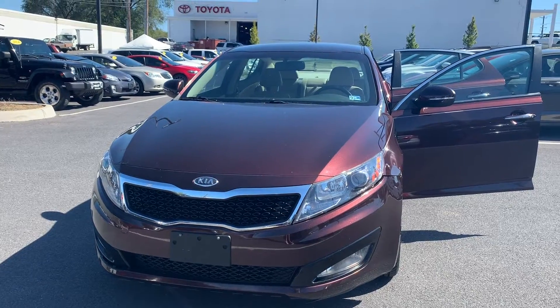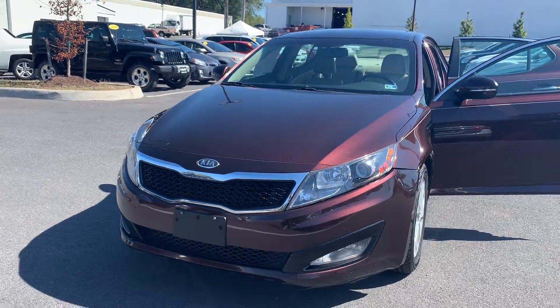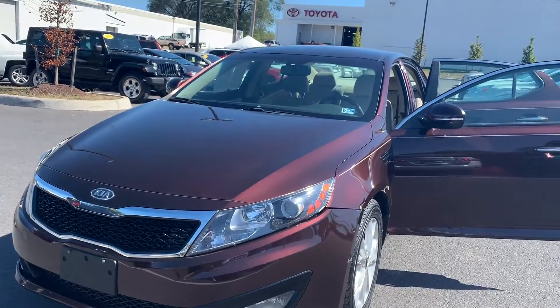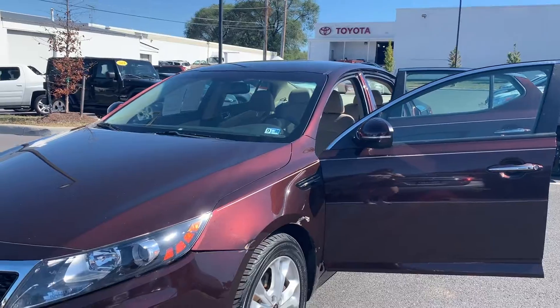This is the pre-owned 2011 Kia Optima EX Sedan. The color is dark cherry. There's been two previous owners with no accidents, and 65,238 miles are on it.